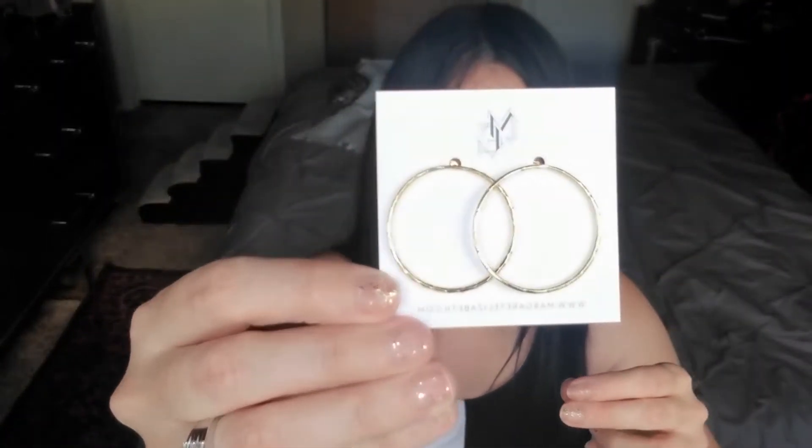My next item is a pair of earrings — they are so pretty! These are the Margaret Elizabeth Pacific Hoops and they retail for $78. They are 24-karat gold-inlaid sterling silver — a fresh take on the traditional gold hoop. They look simple but really classy, that's the word I was looking for.